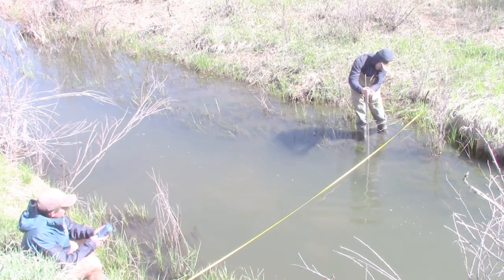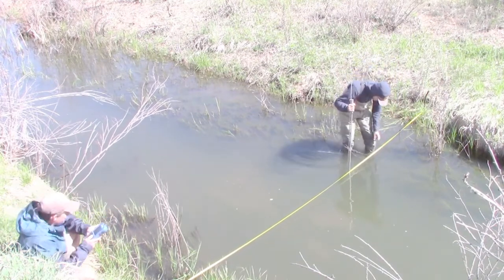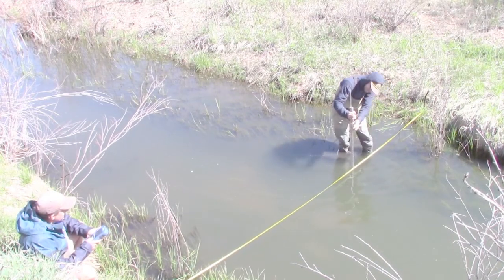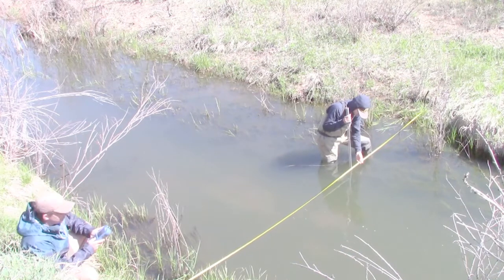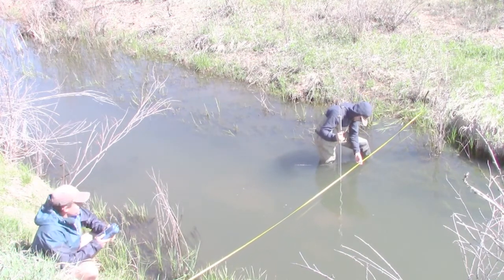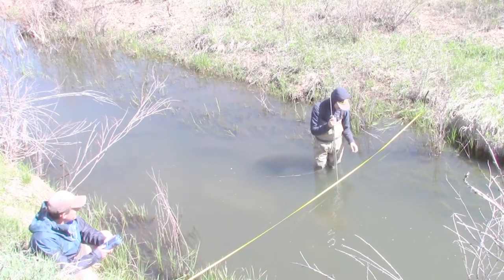5 feet at 1.45 depth. 0.01 feet per second. 6 feet at 1.8 depth. 0.22 feet per second. 7 feet at 1.85 depth. 0.59.